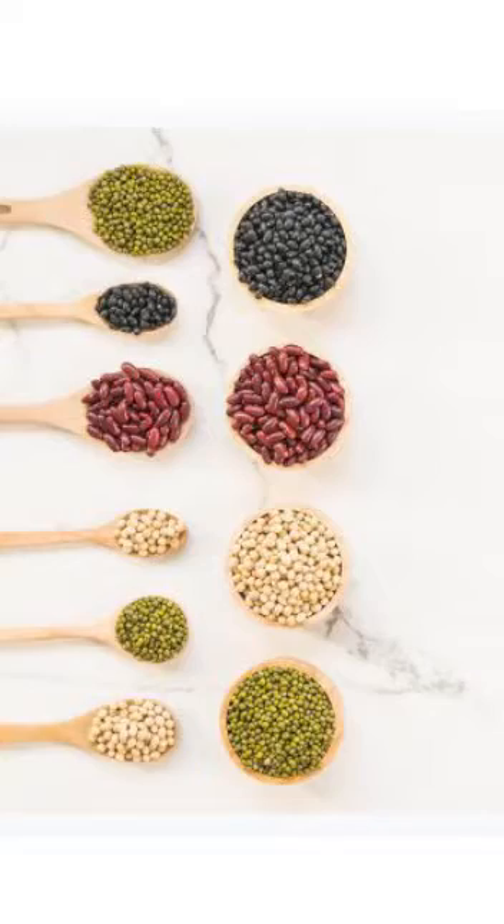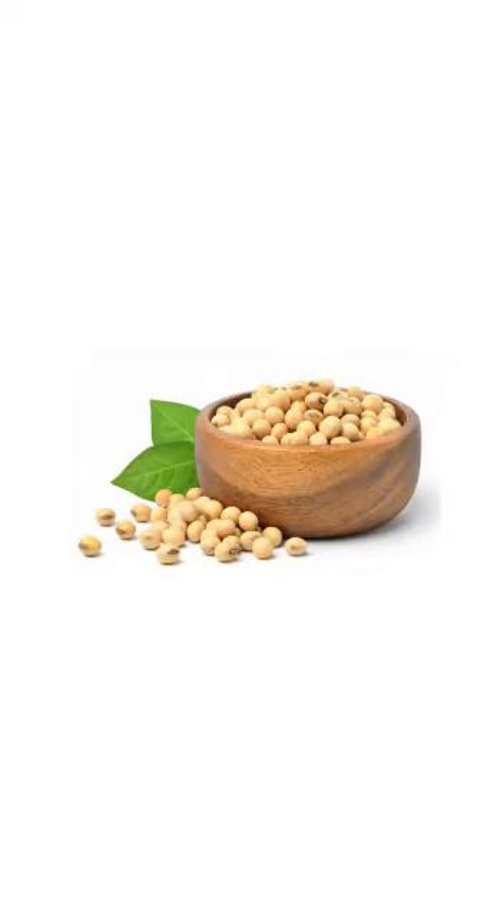Food items like rajma, sprouted foods like green peas, moth beans and black grams are rich sources of protein, zinc and B complex. Try to incorporate iron-fortified cereals, grains, lentils and soybeans in your diet.